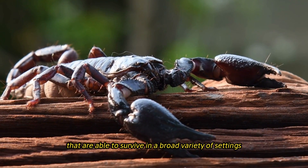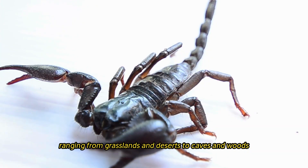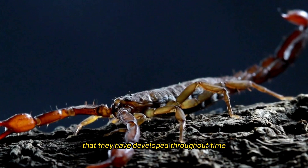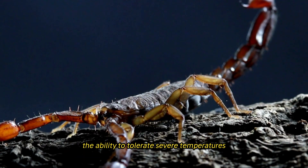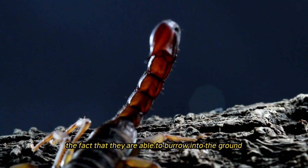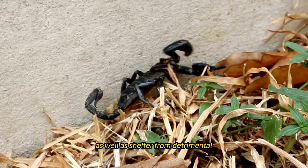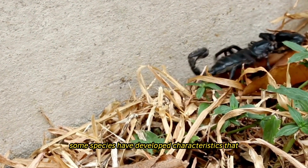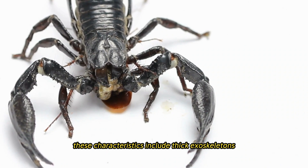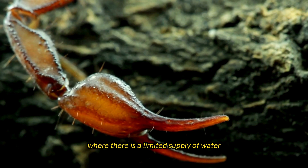Scorpions are extremely versatile organisms that are able to survive in a broad variety of settings, ranging from grasslands and deserts to caves and woods. They are able to live in these different habitats thanks to physiological and behavioral adaptations developed throughout time, including the ability to tolerate severe temperatures, low humidity, and limited food resources. The fact that they are able to burrow into the ground and conceal themselves in cracks and crevices affords them safety from predators as well as shelter from detrimental environmental conditions. Some species have developed thick exoskeletons and highly effective water conservation mechanisms, enabling them to survive in areas where there is a limited supply of water.